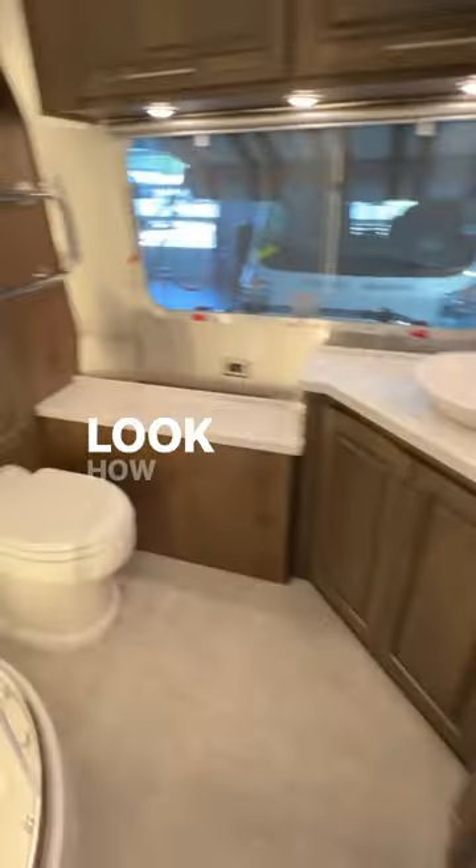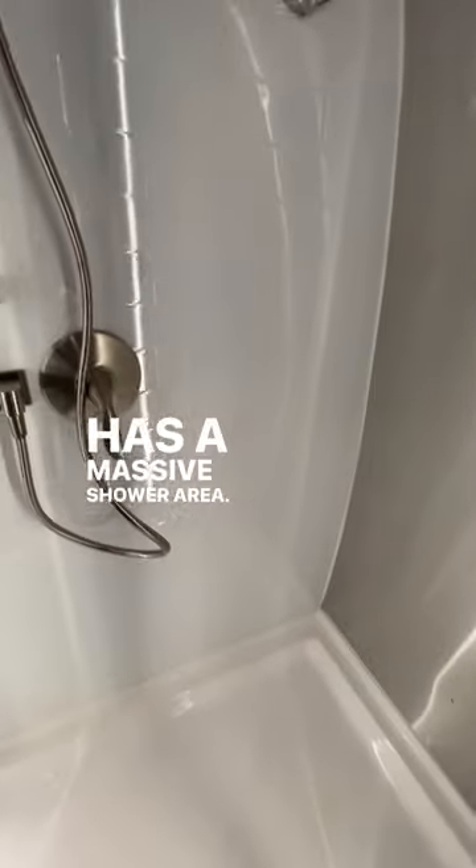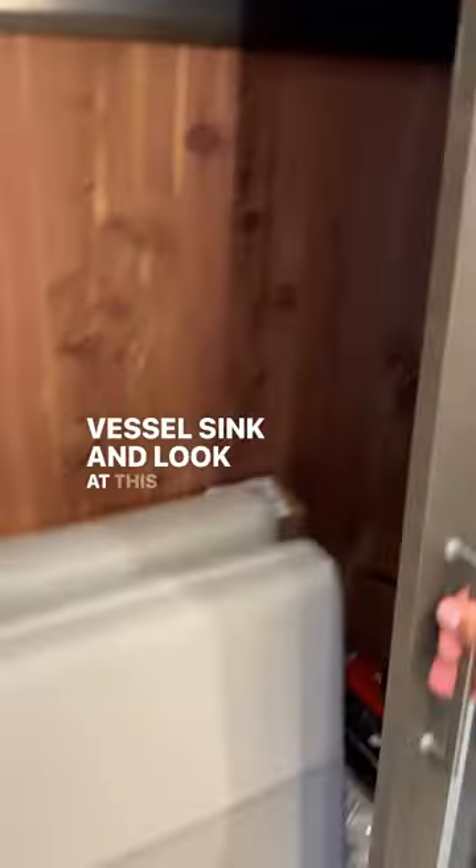Let's check out the bathroom. Look how spacious this is — it has a massive shower area with so much room. There's even a heated towel bar, a sink, and look at this wardrobe.